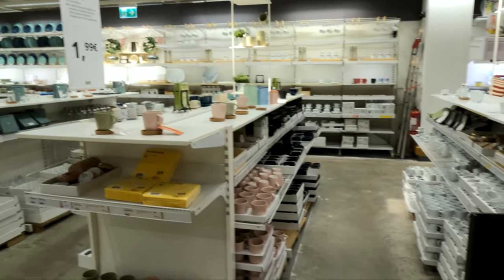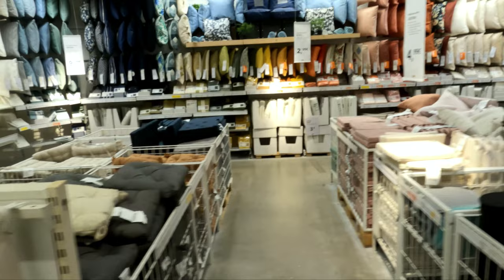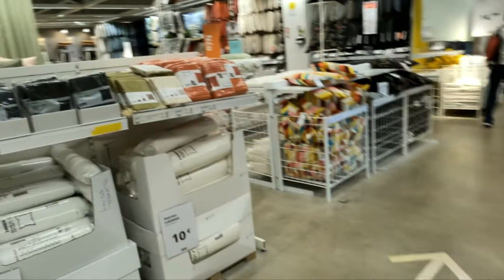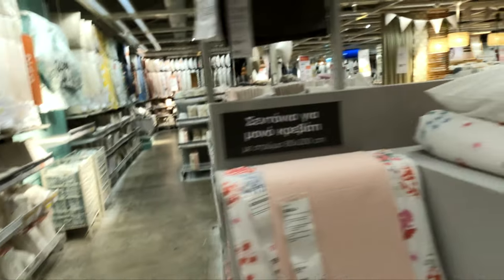Should we buy some mugs while we're here? You've got to queue up and pay for them, and the queue will be huge with all these people in here. Moving on - blinds and curtain material: things for stopping light coming through windows and stopping people seeing in and seeing you sitting on your settee. Curtains, in other words - the IKEA drapery section.